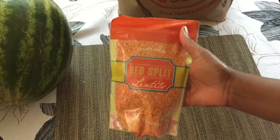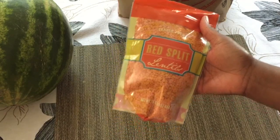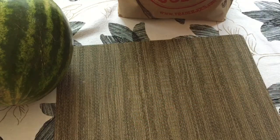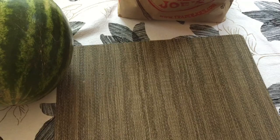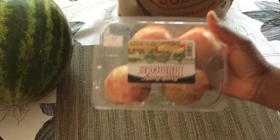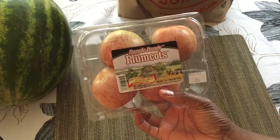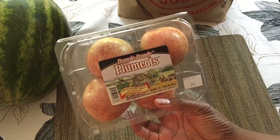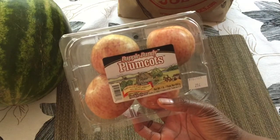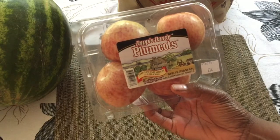I got a bag of red lentils and I'm going to use this for a lentil soup. Those lentils will probably last me a couple of weeks. And these — they're called plum cots. I had one of these a couple of weeks ago and just fell in love with them. So we bought four, and I'm certainly looking forward to trying these.